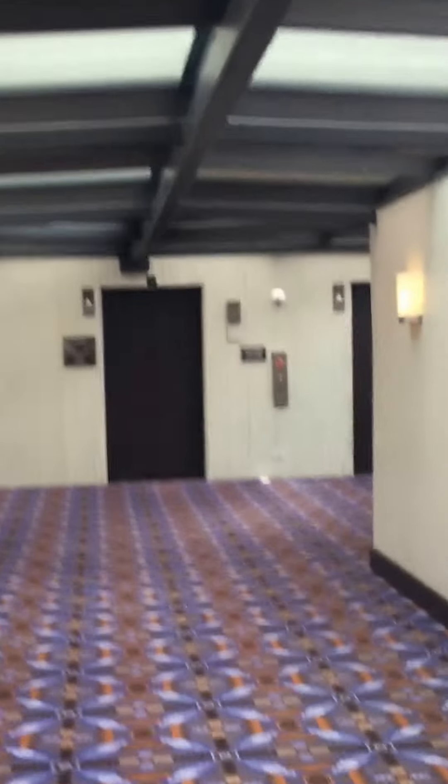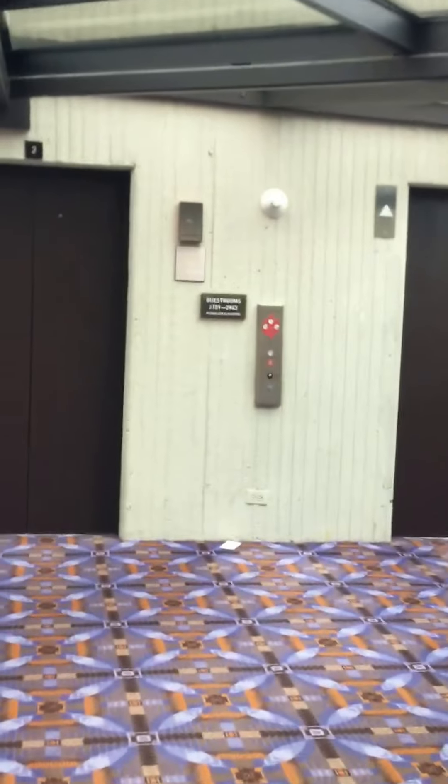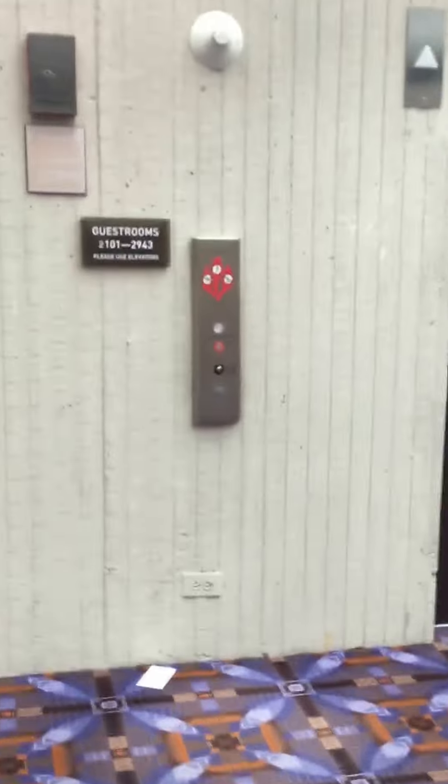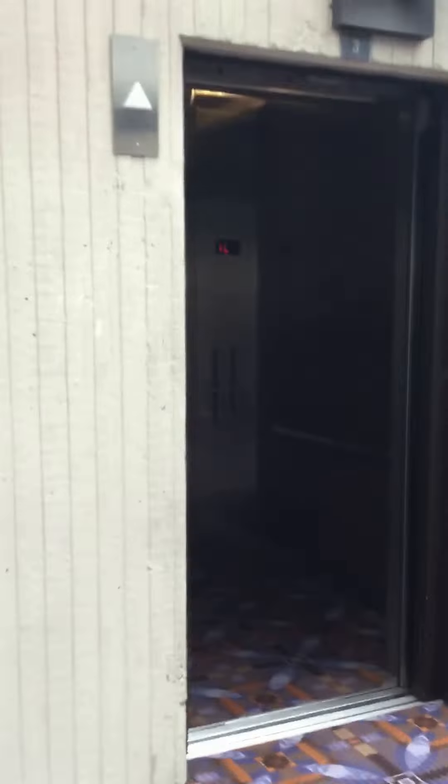Now we're going to the executive wing elevators, right here. We'll find out what kind of elevators they are. There are three of them, and they all look the same. We got elevator three — we'll find out what company made it.